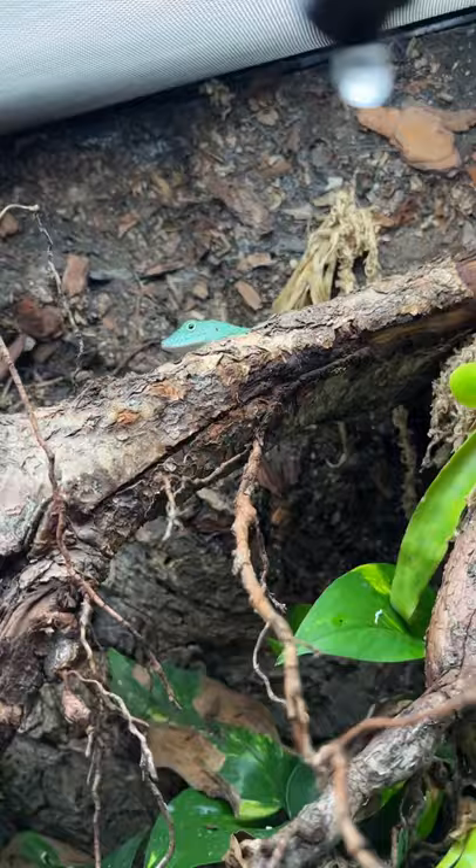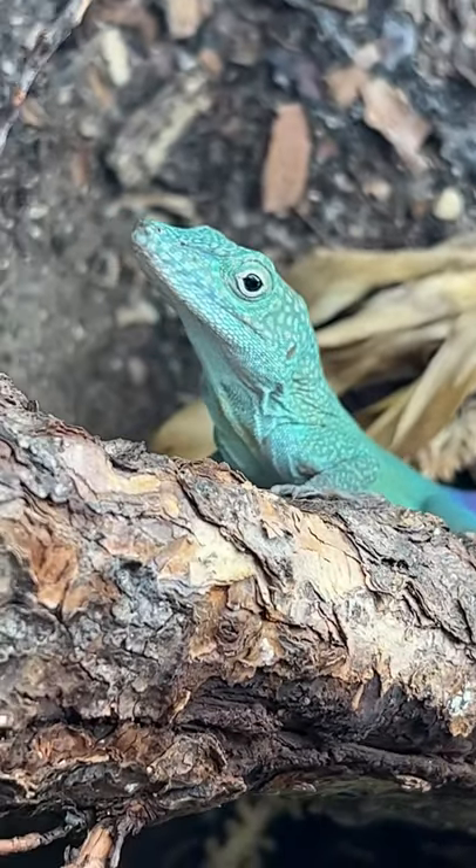A lot of gecko species can actually do it too, but when they're completely fired up in this bright turquoise color, they are absolutely stunning.